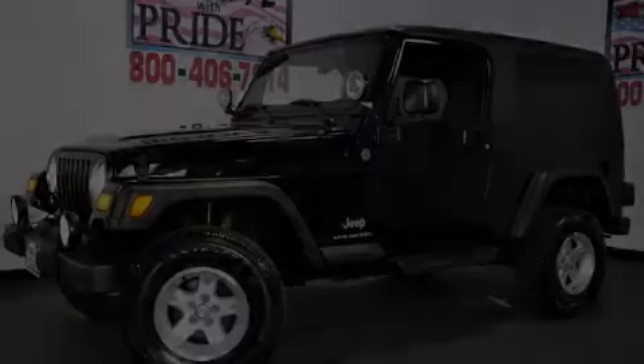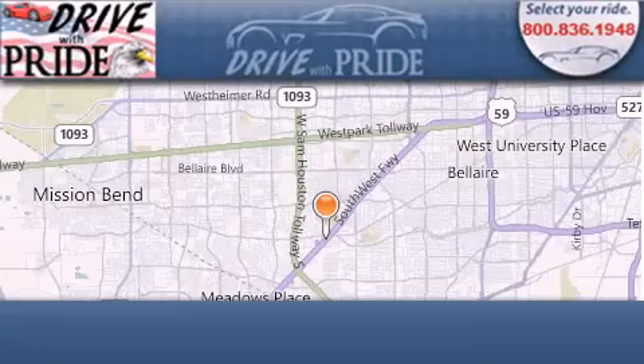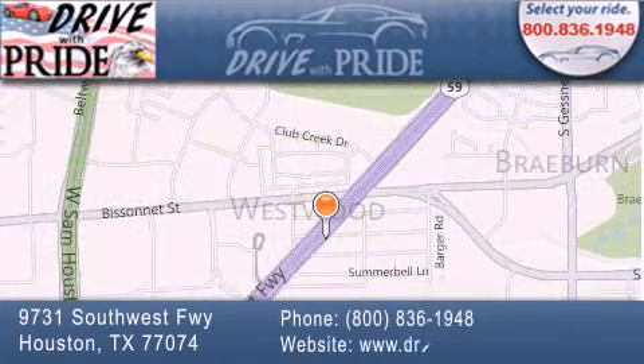Please call today to reserve this vehicle for a test drive. Thank you for considering Drive With Pride for your next pre-owned vehicle. We have been serving the Houston area since 1995.